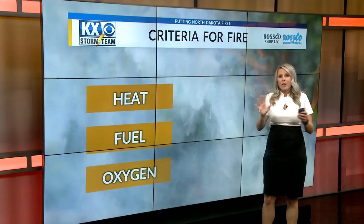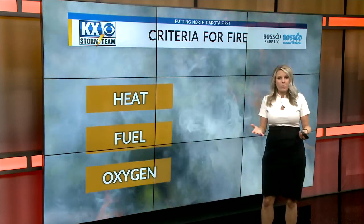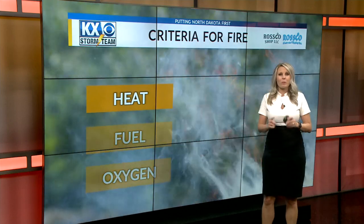It does defy what we know about fire — if something is wet enough to catch on fire, it's hard to believe, but it's just the case for a hay bale. Now, there are three things that are needed for any fire to begin: heat, fuel, and oxygen. We meet all these requirements here, so let's first talk about the heat.